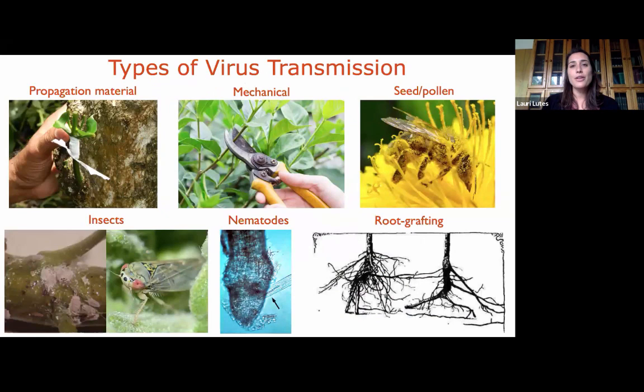Viruses can be transmitted in many ways. A key one for choosing trees is propagation material — in a graft, if either the rootstock or scion is infected, the virus can be transmitted. There's also mechanical transmission: if you prune an infected tree and move to the next one, you can transmit virus that way. Cleaning tools, especially when working with infected plants, is very important.